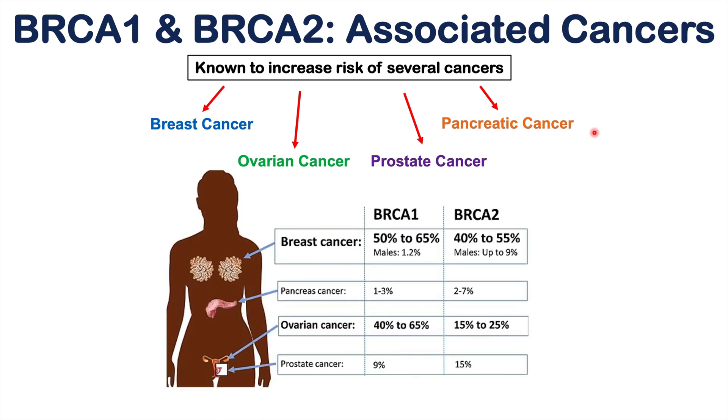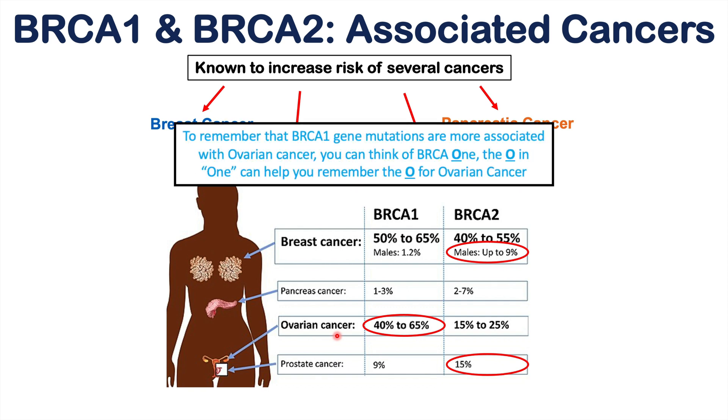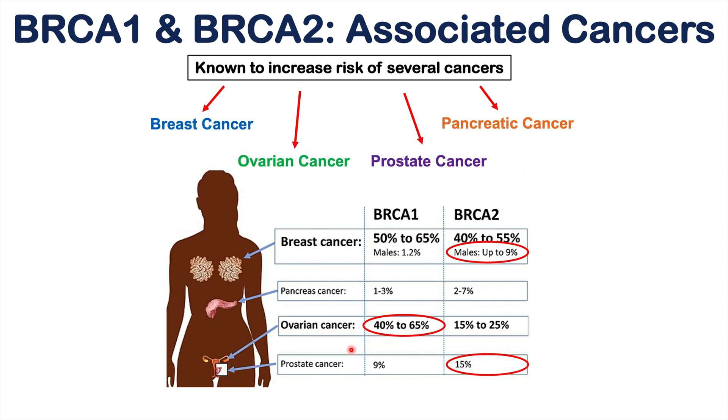A chart shows the absolute cancer risk with BRCA1 and BRCA2 mutations. Patients with either mutation have a roughly similar percentage of risk for breast cancer. Pancreatic cancer and prostate cancer are more commonly associated with BRCA2 mutations, while ovarian cancer is more likely with BRCA1 mutations. Breast cancer risk in males is even higher with BRCA2 mutations. That said, both BRCA1 and BRCA2 mutations increase the risk of all of these cancers — these are just more specific findings.